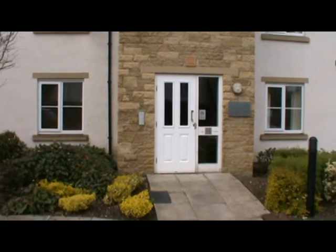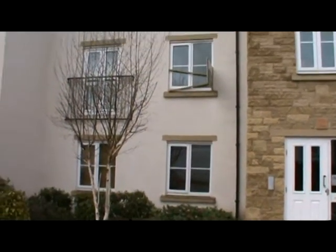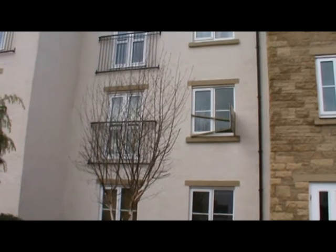This is the front door to 39 Low Road Close, and that's the flat. This is the virtual tour for 39 Low Road Close. This is the front door, this is the vestibule area and the main door is at the bottom of the stairs.